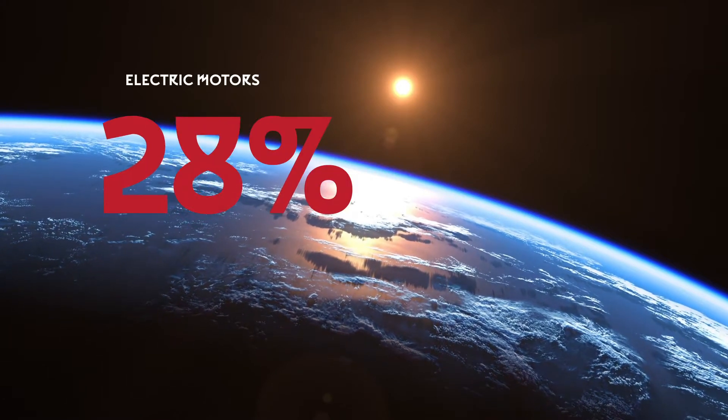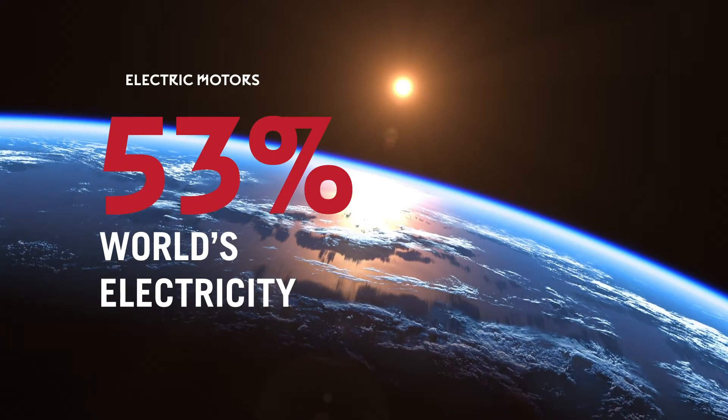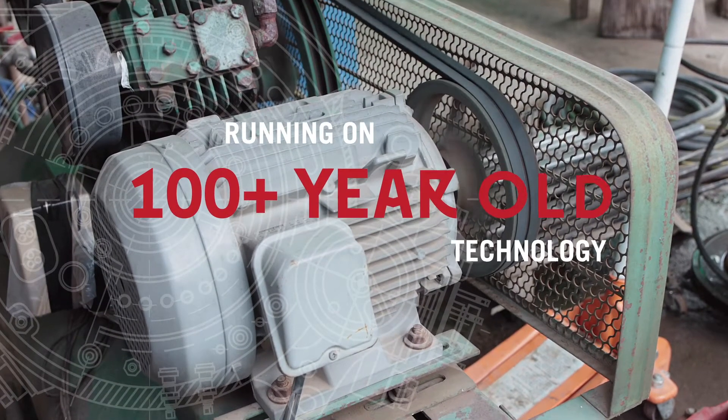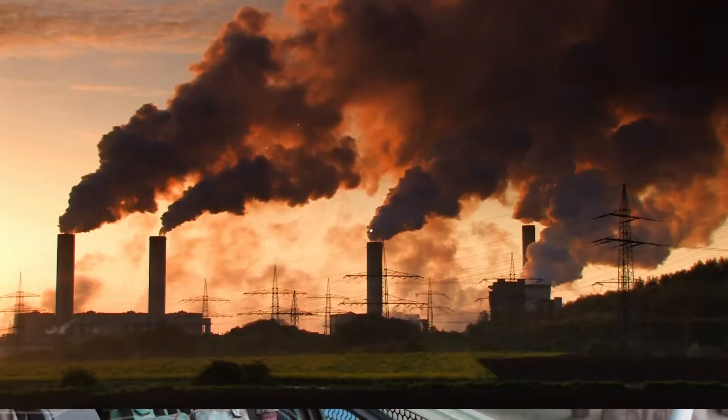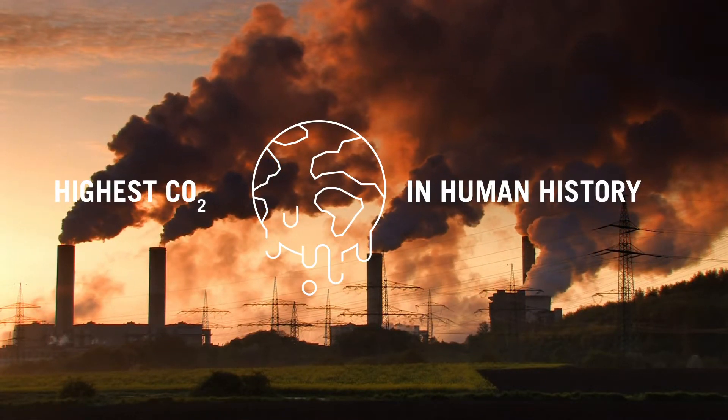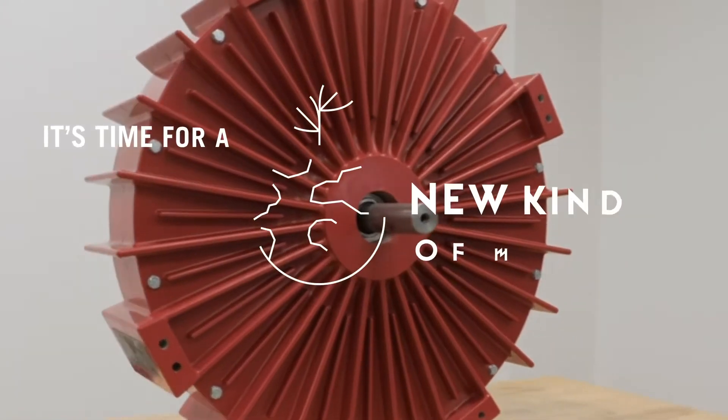Electric motors use over half of the world's electricity every year and are running on technology that hasn't changed in over a century. Right now, atmospheric CO2 levels are the highest they've ever been in human history. It's time for a new kind of motor.